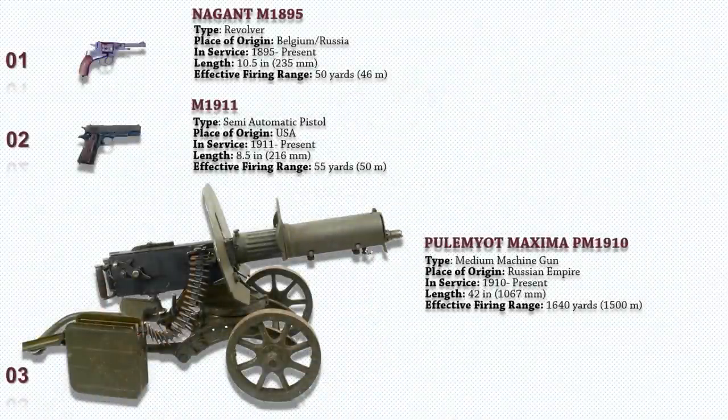That was the eight guns of World War I that are still in use today. We hope you've enjoyed today's video. Stay tuned for more videos from The Buzz. Bye-bye.